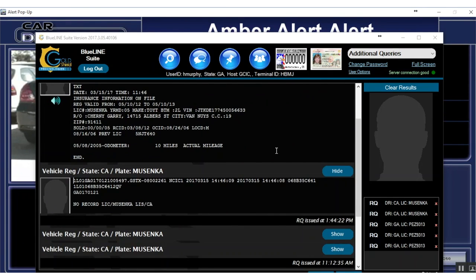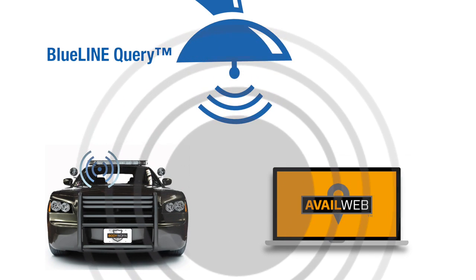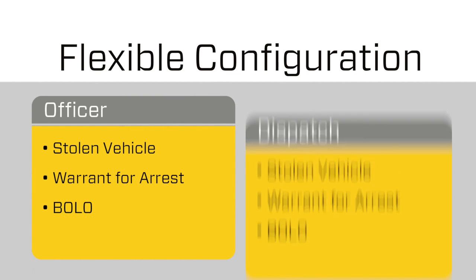Blue Line Query then provides feedback to the officer and to AvailWeb. From here, you have flexibility about who outside the car automatically gets notified — whether that's dispatch, a supervisor, or the other officers in the area.